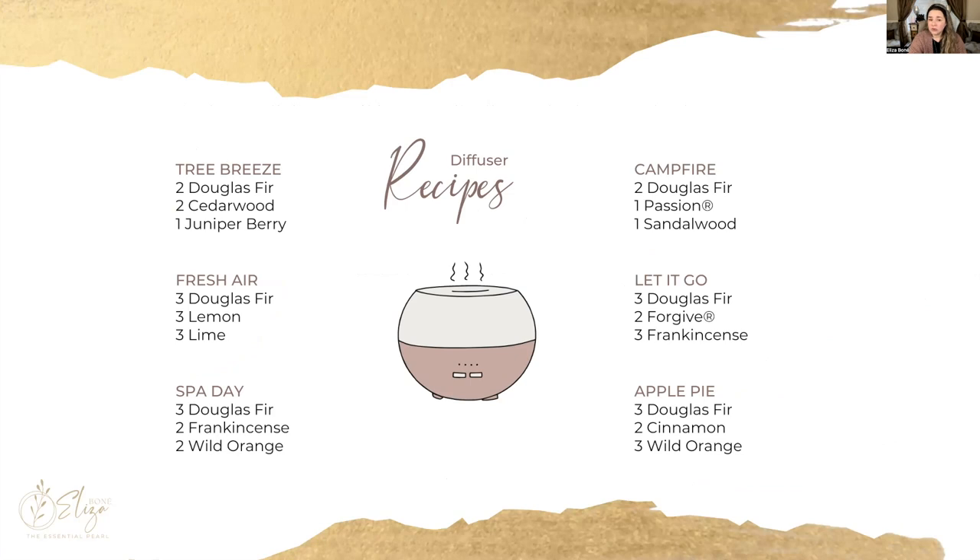Here are a few diffuser recipes using Douglas fir. One of my favorites is Apple Pie — it really does smell like an apple pie. Add three drops of Douglas fir, two drops of cinnamon, and three drops of wild orange in your diffuser and just wait to be amazed. It's great for the kitchen or living room. Another one I currently have in my diffuser is Spa Day: three drops of Douglas fir, two of frankincense, and two of wild orange. This scent is very bright and clean, but also very calming and makes you feel like you're enjoying an afternoon at the spa.